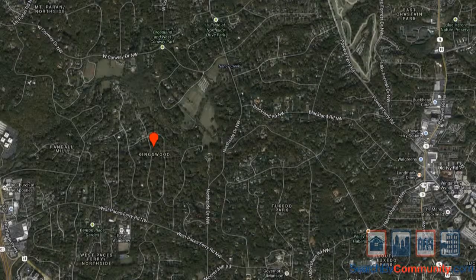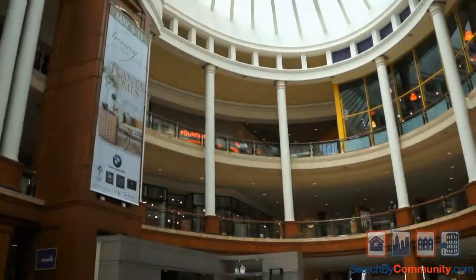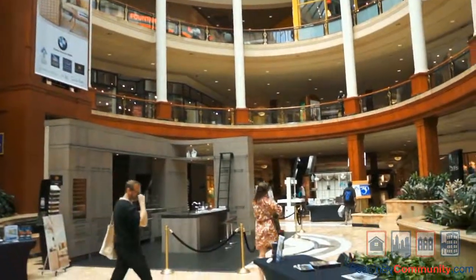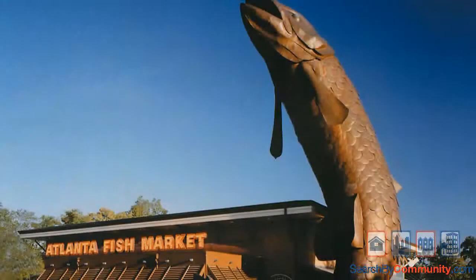Kingswood is conveniently located on West Paces Ferry, nearest intersection with Northside Drive, and is just minutes away from the many entertainment, shopping, and dining establishments located throughout the Buckhead area.